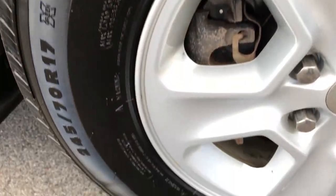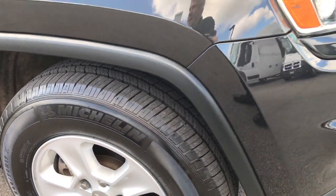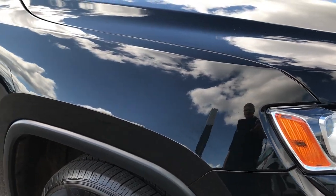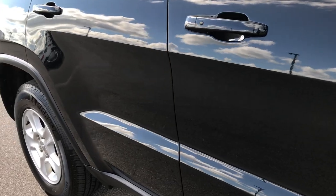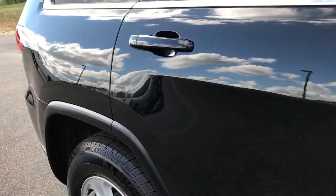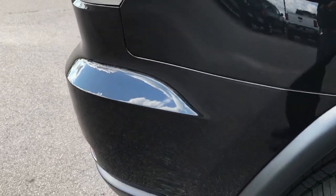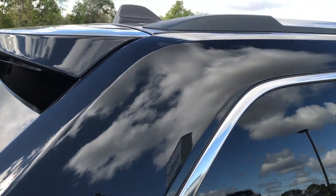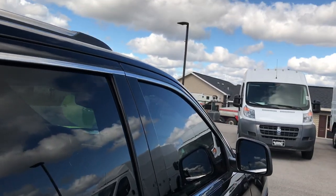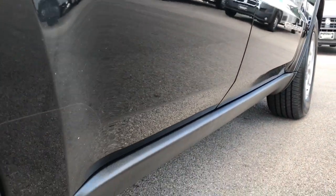Passenger side rim is in great condition as well, no scuffs or scrapes. And as you go down this side of the vehicle, you can see just how clean the body is, how reflective and glass-like the paint is. We take these videos so that if you're far away or just cannot make the trip down, you can still see the vehicle, hear the vehicle, and have confidence in what you're looking at before you even get here. Didn't see any dents or dings down this side — very, very clean.